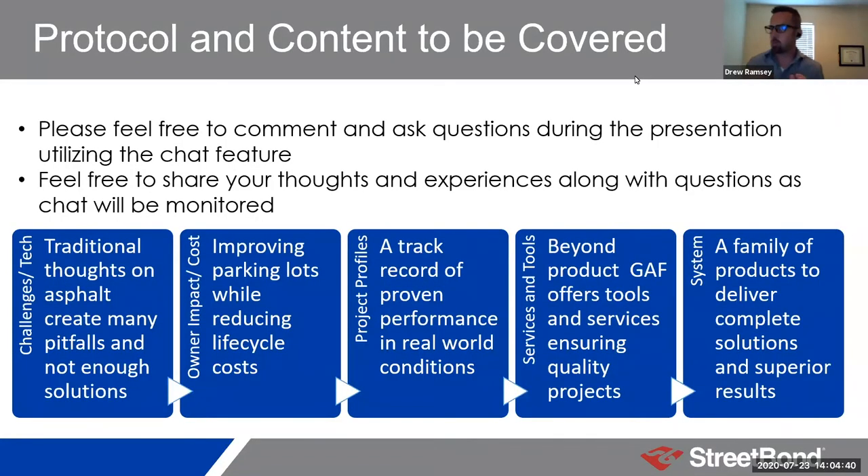We're going to go through five basic modules today. Glenn's going to lead off with challenges to the current asphalt preservation process, technologies that exist, and new technologies that we think are real game changers. We'll go through understanding the ownership impact of using the right versus lesser solutions and how that affects total cost and life cycle cost of a parking lot. We'll also discuss the things that GAF, because of our resources and reach, are able to do beyond simply providing a product.